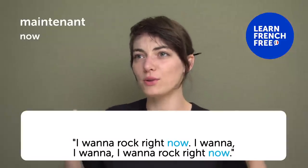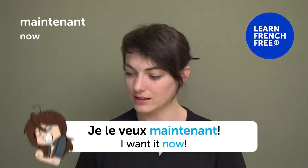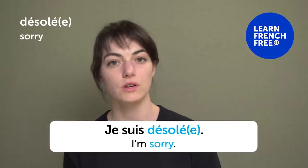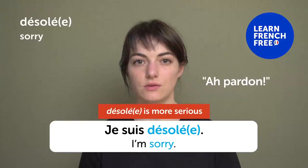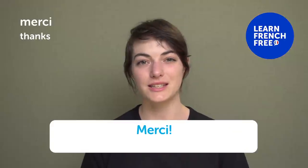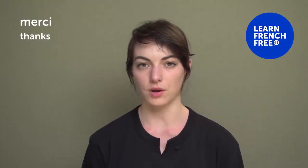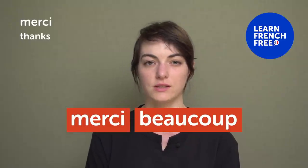« Maintenant » — "Now". « Je le veux maintenant » — "I want it now". « Faisons-le maintenant » — "Let's do it now". « Désolé » — "Sorry". « Je suis désolé » — "I'm sorry". When you bump into someone in the street, you can say « pardon » instead of « désolé ». « Désolé » is more serious — it carries a deeper sense of regret. « Merci » — "Thanks" — more casual. « Merci beaucoup » — "Thank you very much" — when someone was very kind to you. « Merci beaucoup de continuer à regarder mes vidéos » — "Thank you very much for still watching the videos".